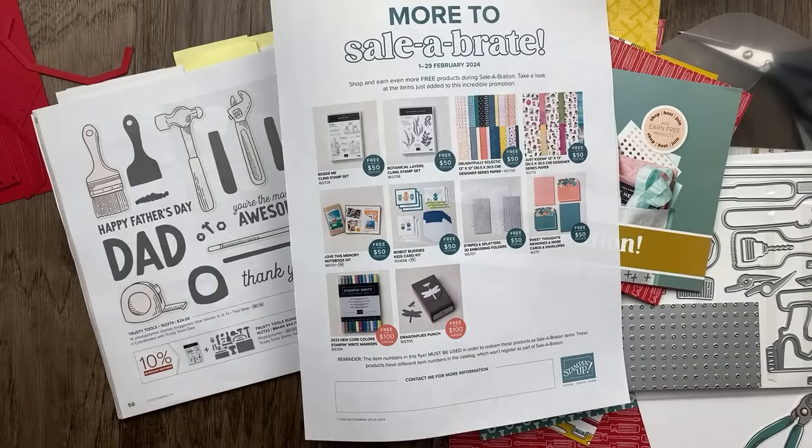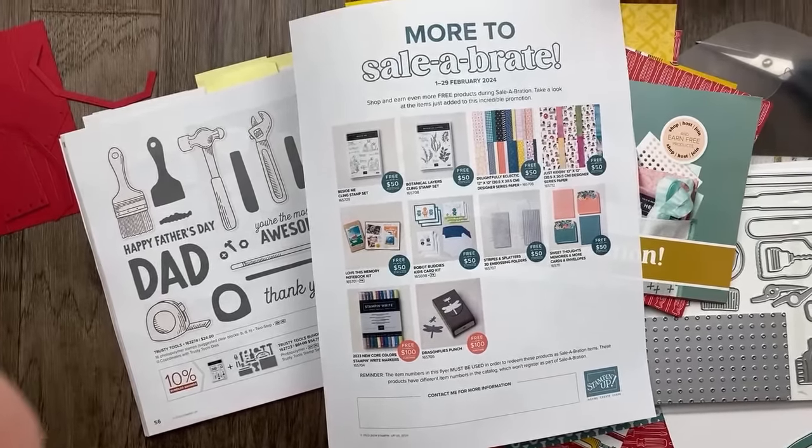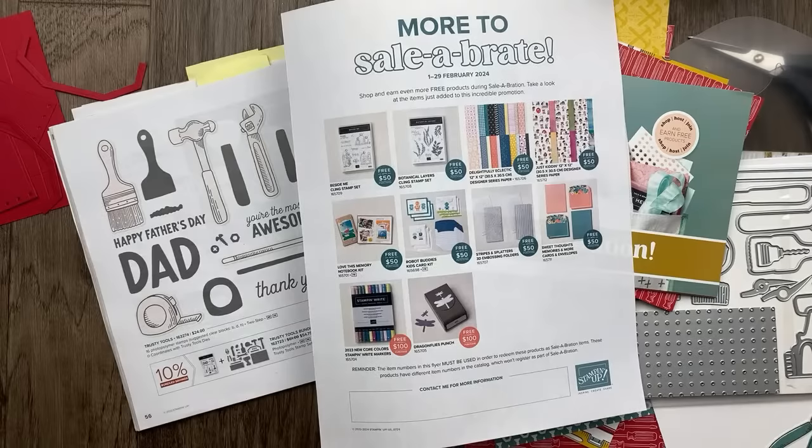In addition to these new celebration products, we've got two new kits that started today. There's a birthday kit that has some gold, and also a home decor kit — the house planets — with four different square frames. I'm really excited about that. I will have a chance to show you those next week because my order should be here by then.